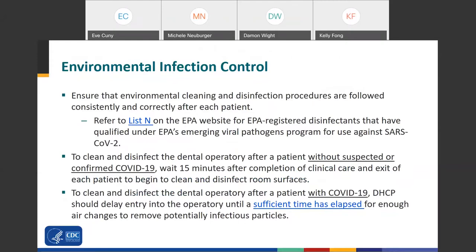For environmental infection control, the most important thing is to ensure that your environmental cleaning and disinfection processes are followed consistently and correctly after each patient. You can refer to the EPA's List N for disinfectants that have qualified against SARS-CoV-2. For a patient without suspected or confirmed COVID-19, wait 15 minutes after completion of clinical care and patient exit before beginning to clean and disinfect room surfaces. This is an interim recommendation specific to dental settings — it is a longer waiting period than other healthcare settings — and CDC will continue to review and update this accordingly.